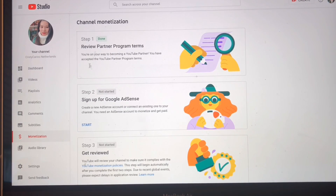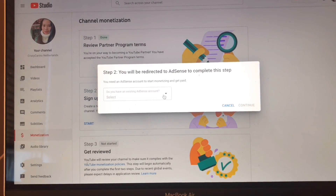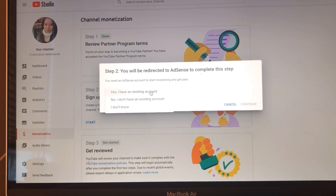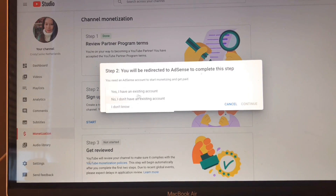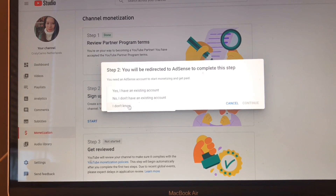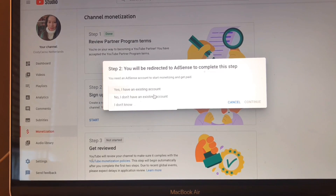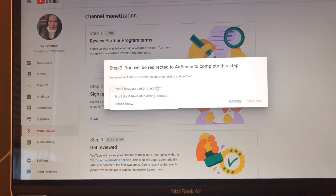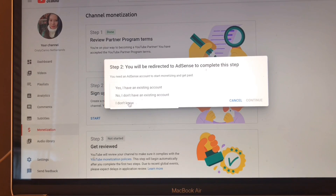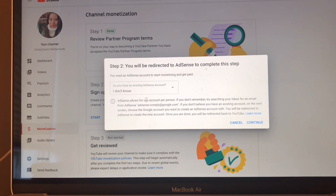Click the box indicating that you have accepted the YouTube Partner Program terms, and also accept email updates, announcements, and personalized tips, then click Accept Terms. Now it's loading. Once step one is done, you can see that it turns from blue to green.